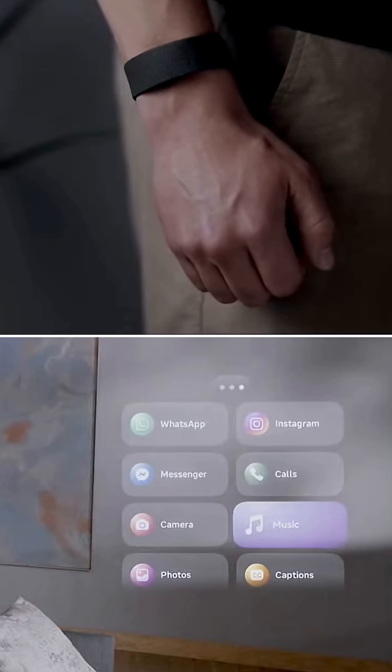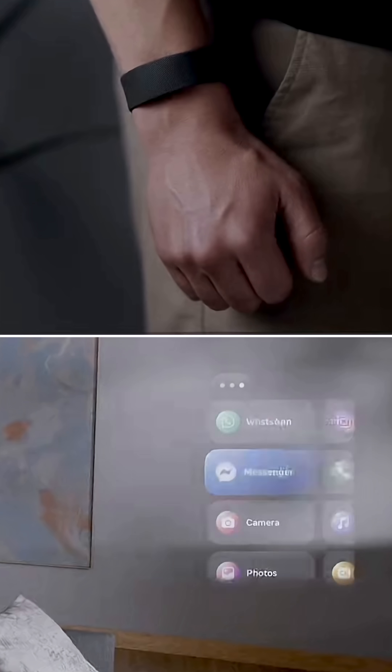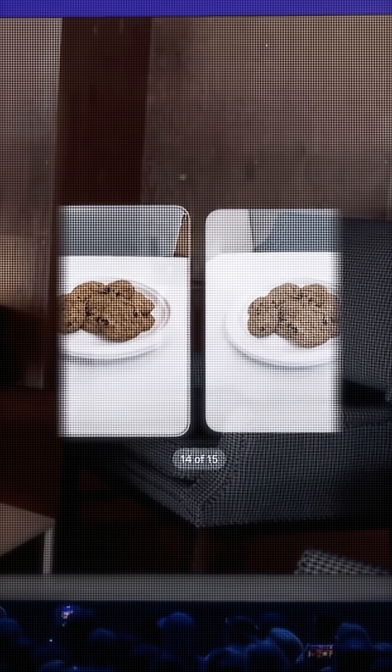You get a wristband to navigate — it registers your muscle movement to navigate the UI. You can pinch and rotate to increase volume, swipe your fingers to scroll reels, and again, you might look stupid in public but, hey, smart.